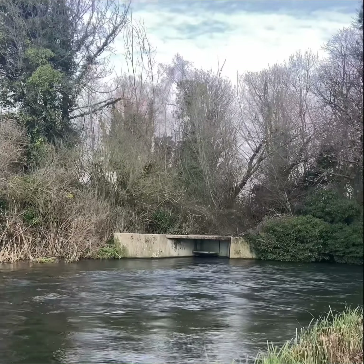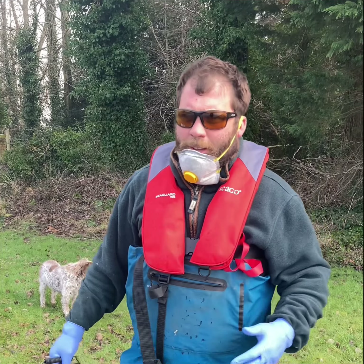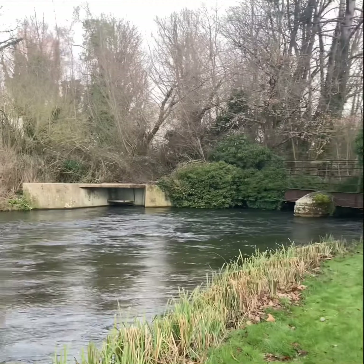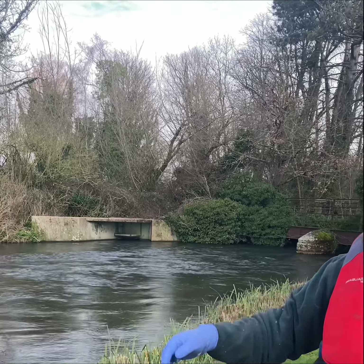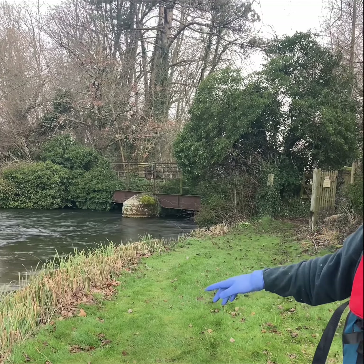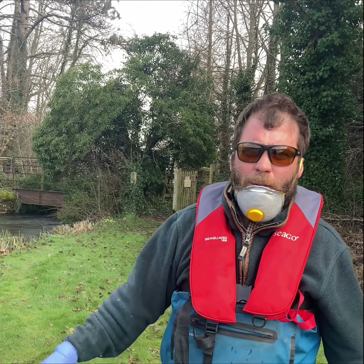We're back here at our favorite place, the poo pipe. Brother Phil, what are you going to do? I'm going to take a five minute invertebrate sampling from both sides of the river - the one where the treatment works comes out and then on this side. Both will be a five minute kick sample on the bed of the river, then we'll put each one in the trays and see what we find. I'm wearing protective gear and face masks - obviously there's lots of contaminants in there.